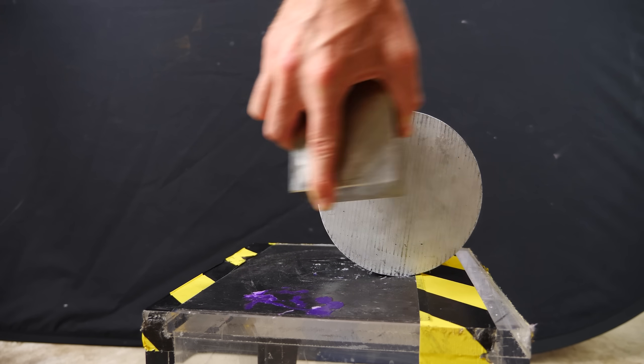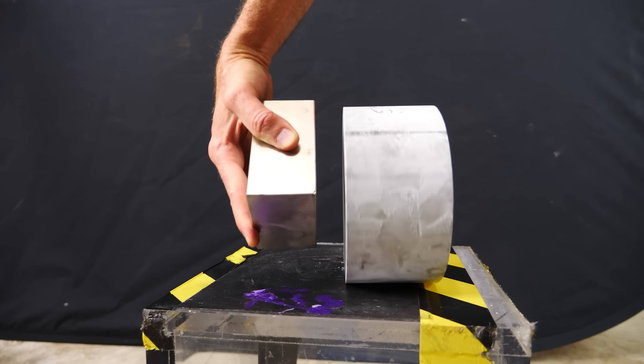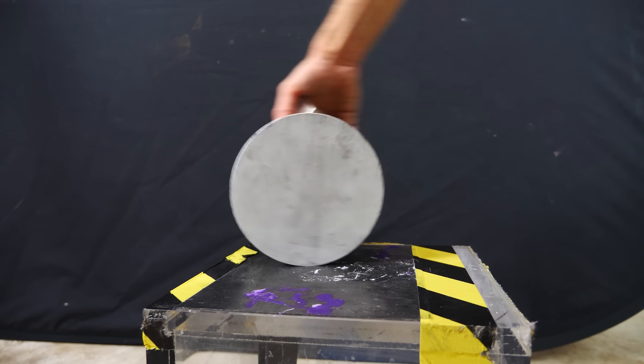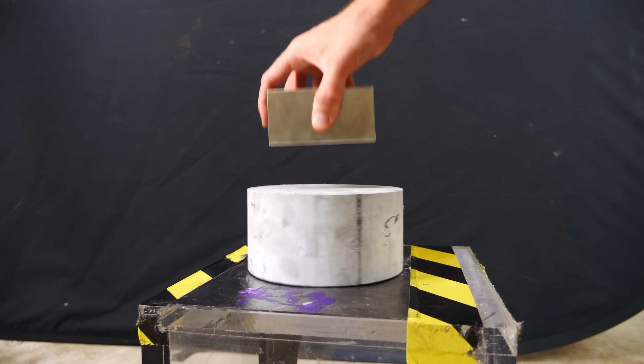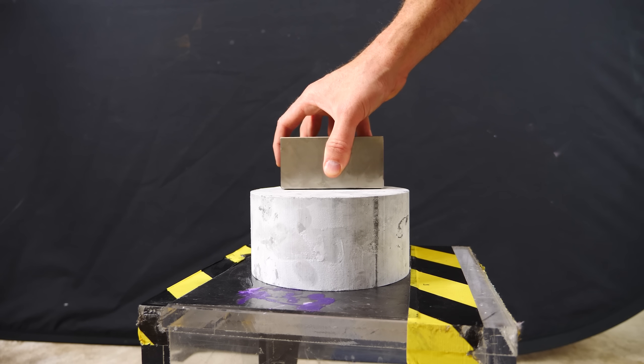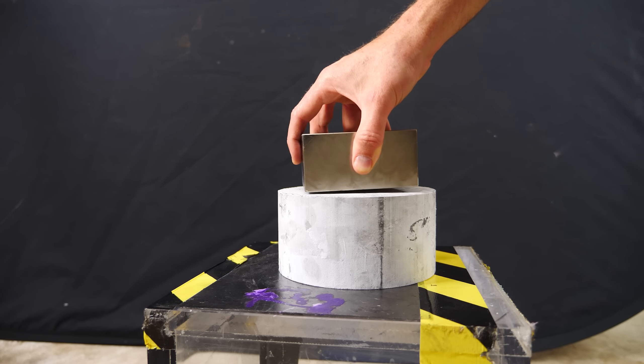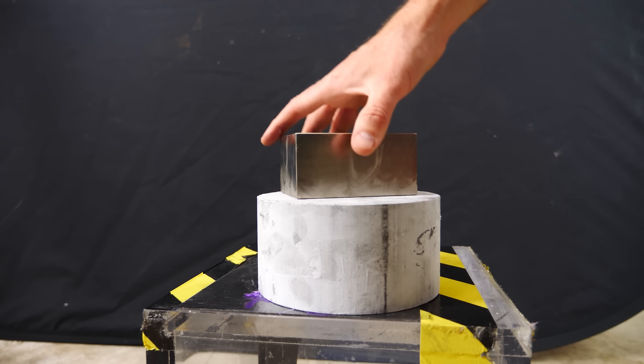So it's only attracted to the neodymium magnet as long as I'm moving the magnet. As soon as I stop moving it, it's not attracted anymore. You can even pick up the chunk of aluminum, but it still falls. And again, the reason it falls is because the eddy currents that were in it eventually stop.